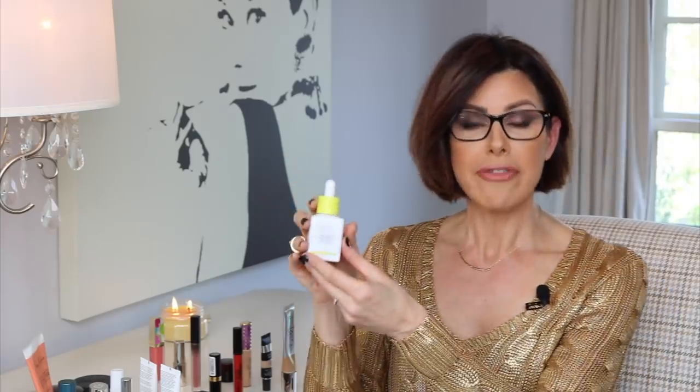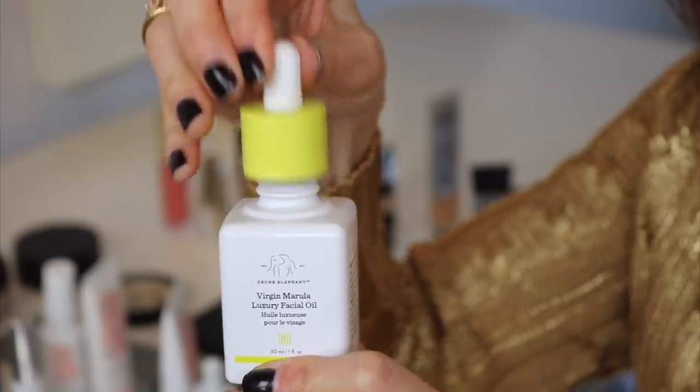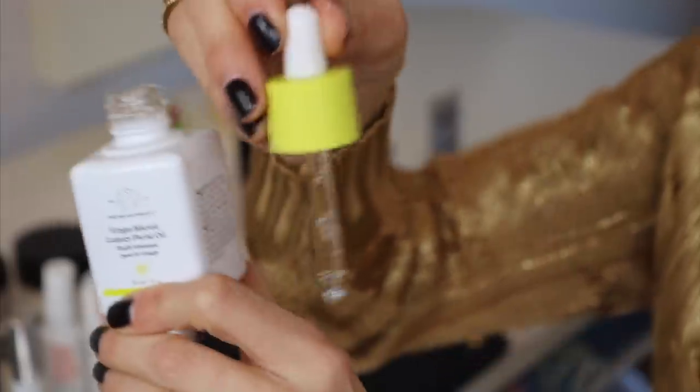By the way, I'm listing everything in the description portion along with prices for you. Moving on to something that I started using in the latter part of the year, and that is Drunk Elephant's Virgin Marula Luxury Facial Oil. I found that as I got into the winter months, my skin got so dry everywhere. So I started combining oils with my products. This one has Omega-6, Omega-9. It moisturizes, creates a great glow. It's something that you can combine with your glycolic and your Retin-A.